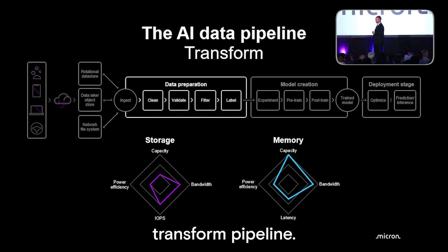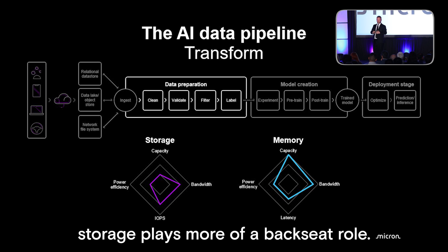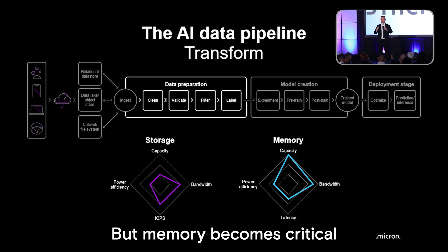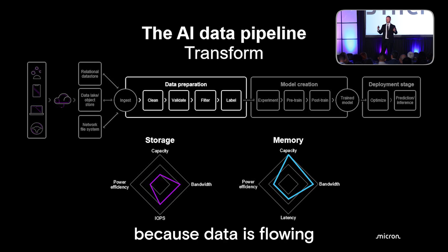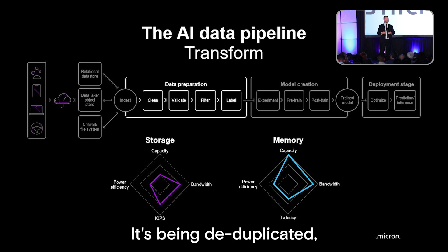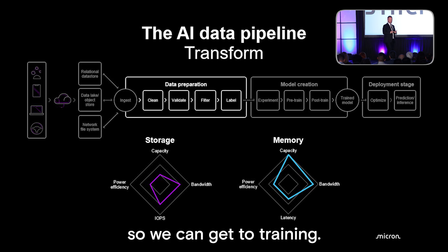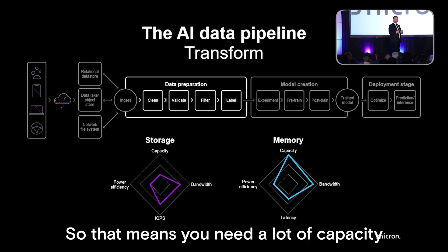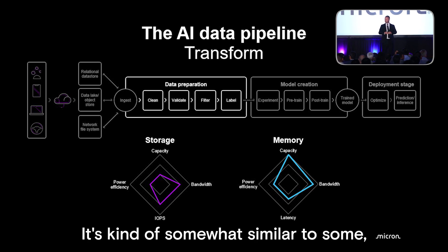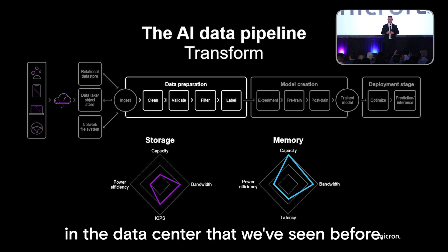When you get to transformation, storage plays more of a backseat role. It's still important — you need a lot of small reads and writes to the storage device — but memory becomes critical because data is flowing through these systems at a very high rate. It's being deduplicated, labeled, cleaned, and checked. All this needs to be cleaned up so we can get to training. You need a lot of capacity and bandwidth for all the reading and writing — somewhat similar to large-scale database problems in the data center.